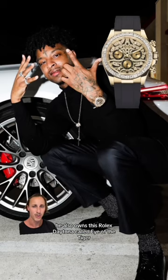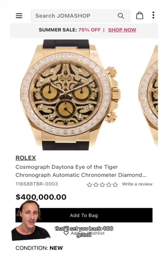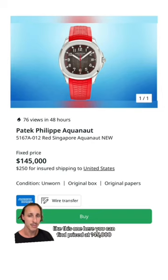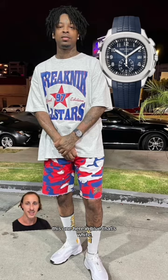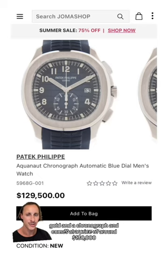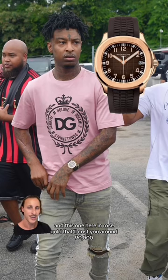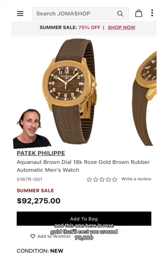He also owns this Rolex Daytona called Eye of the Tiger that'll set you back $400,000. He owns a few Patek Philippe Aquanauts: this one here priced at $145,000, this one in blue — white gold with a chronograph — at around $130,000, one in black for $50,000, and one in rose gold for around $90,000.